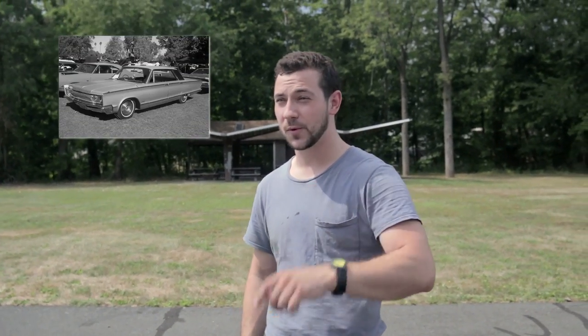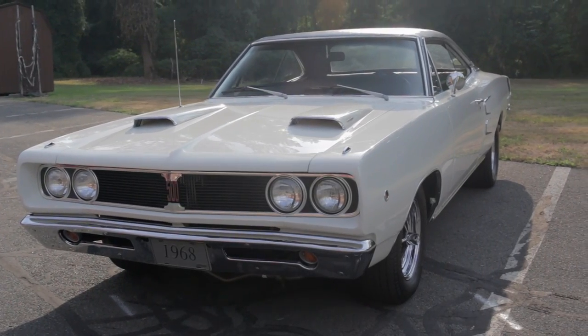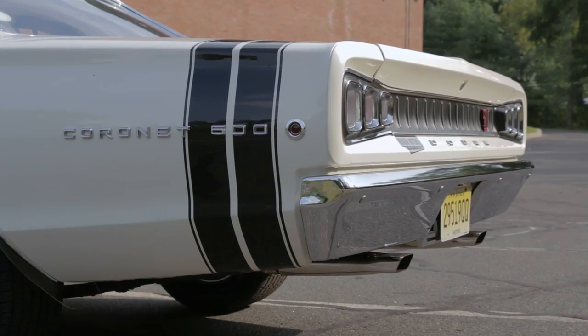In the late 60s, Chrysler was putting out some incredible products — two doors, four doors, Hemis, small blocks. I love them all. My favorite car was the Cornet, especially the 68 Cornet. There was just something about it: the body lines, the interior. It was just a downright sexy car, and it had power.